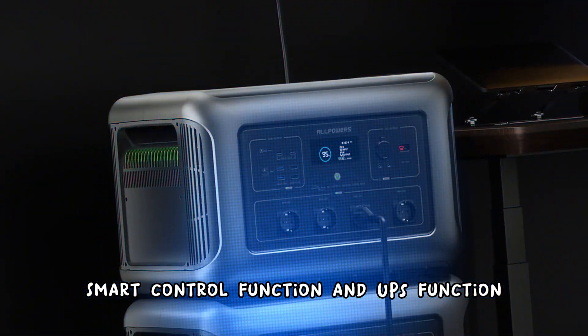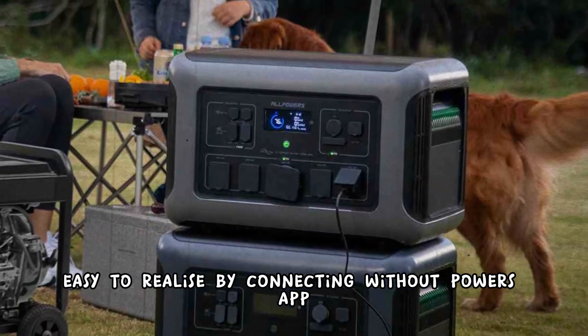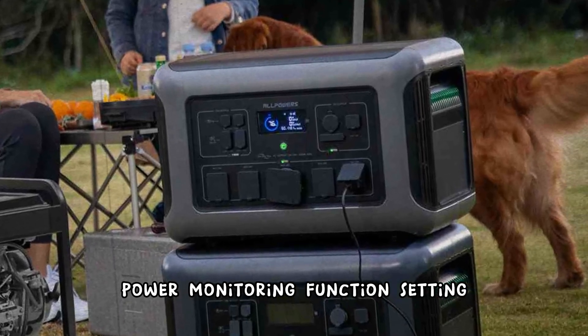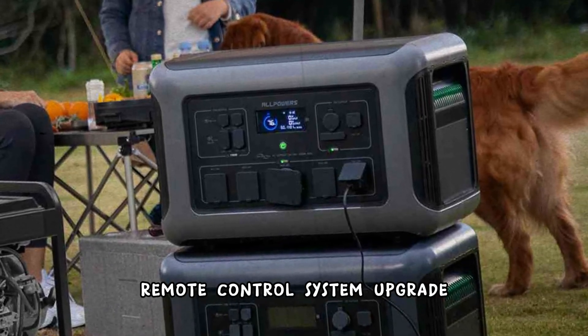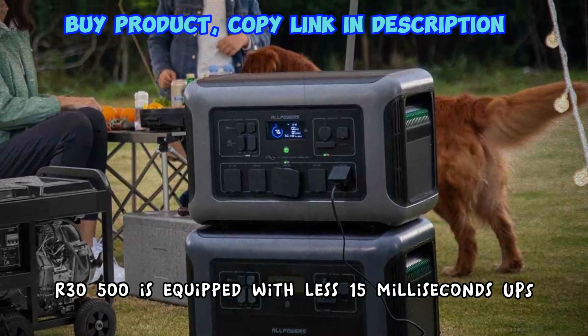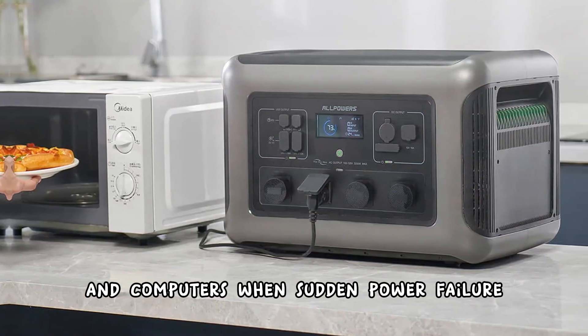Smart control function and UPS function. Easily realized by connecting with the All Powers app via Wi-Fi or Bluetooth for power monitoring, function setting, remote control, and system upgrade. The AR3500 is equipped with less than 15 milliseconds UPS to ensure safe operation of devices like CPAP machines and computers during sudden power failure.